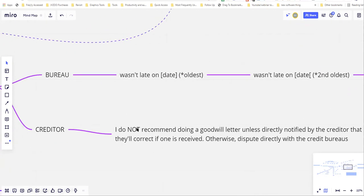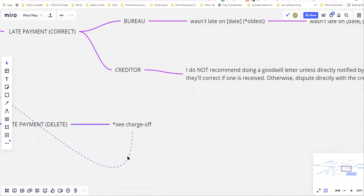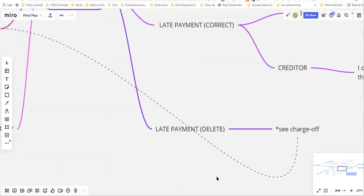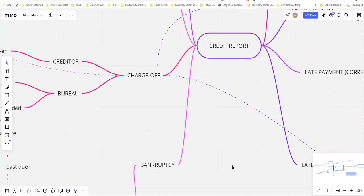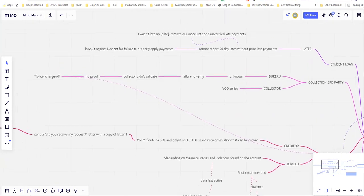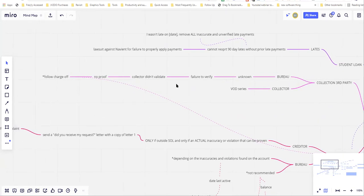If you have more than three late payments back to back, you cannot correct the account — you have to remove it entirely. That's why you'll see 'late payments — delete — see charge off' on the diagram. Late payments, debt buyer step three, and the collection third-party path all connect and flow over to charge offs after enough rounds or under the right conditions.